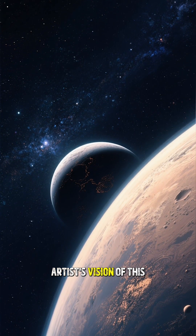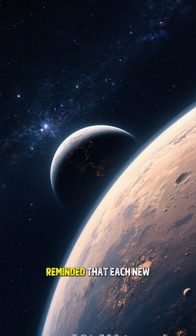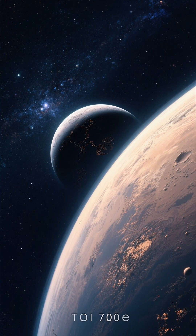As we gaze upon an artist's vision of this distant world, we are filled with a sense of wonder, reminded that each new discovery brings us one step closer to answering the profound question: are we alone?